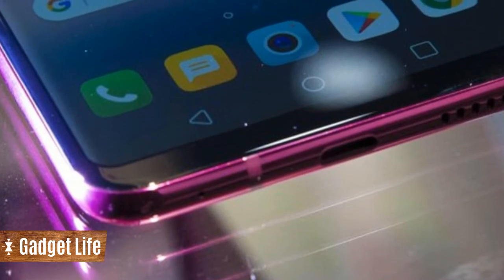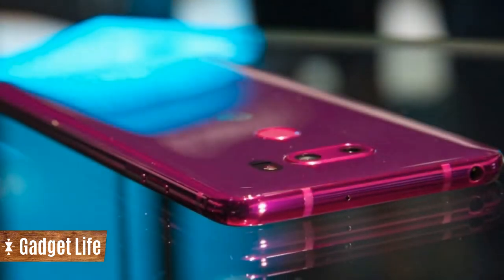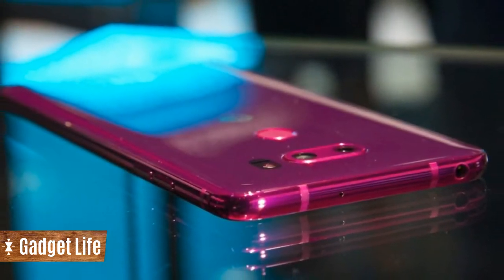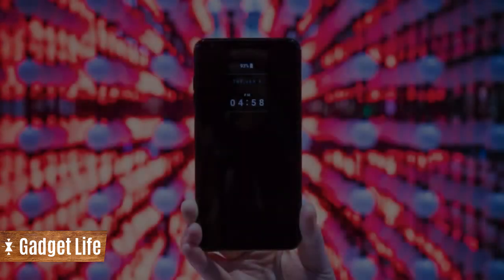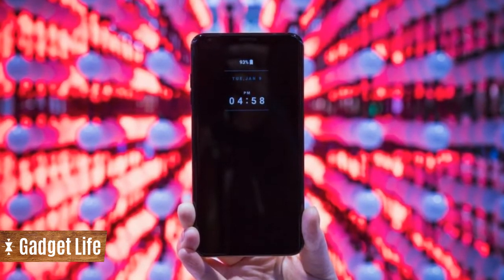The phone itself remains the same as it was when it launched in the fall of 2017. Though the G6 is considered to be LG's flagship, the V30 is currently the company's highest-end phone.